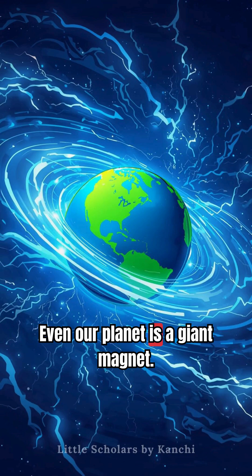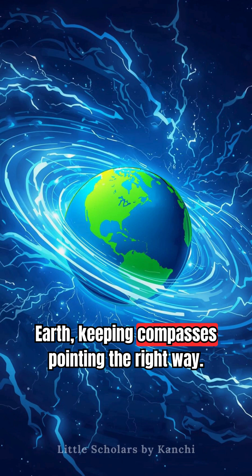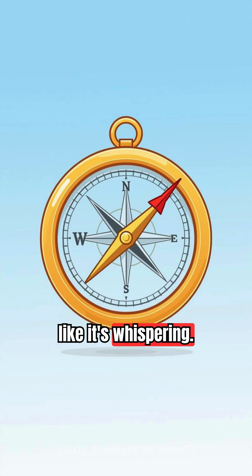Even our planet is a giant magnet. Invisible magnetic field lines swirl around Earth, keeping compasses pointing the right way. See that needle? It always turns to the north, like it's whispering: "This way, traveller."